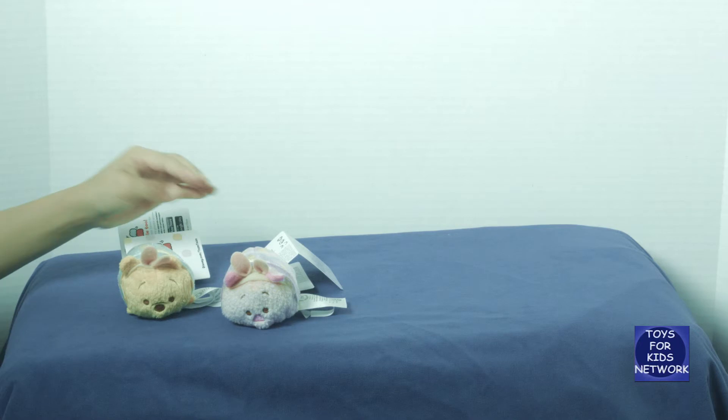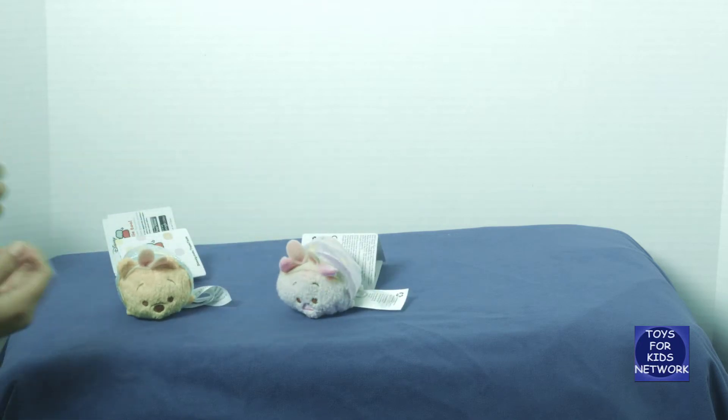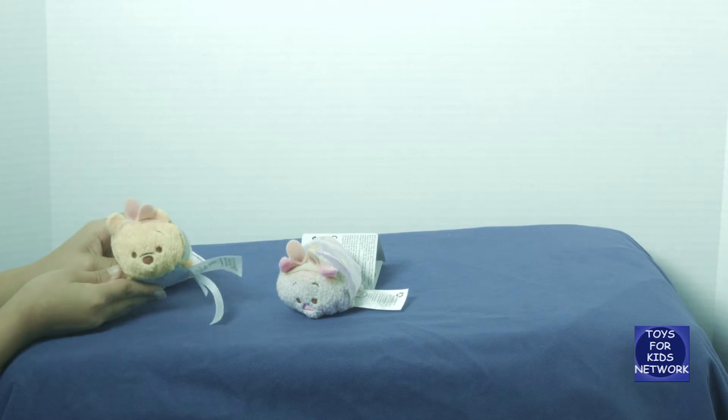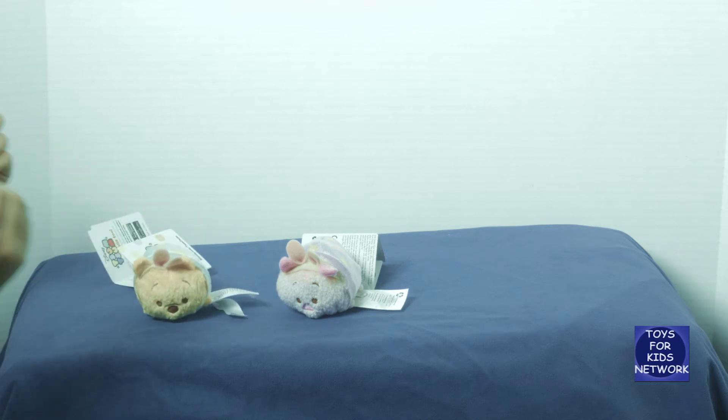They're still cute and snackable. Why find eggs for Easter? Why don't you find these cute Tsum Tsums? Hurry and get one for yourself before it all runs out.